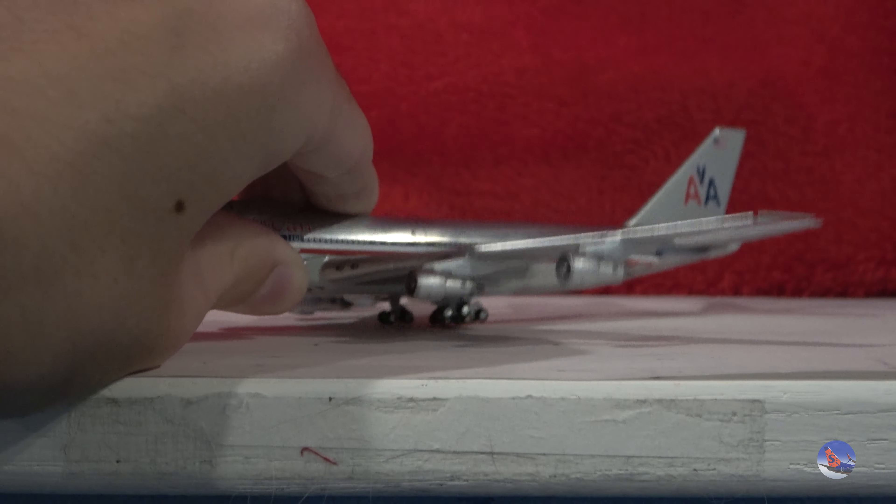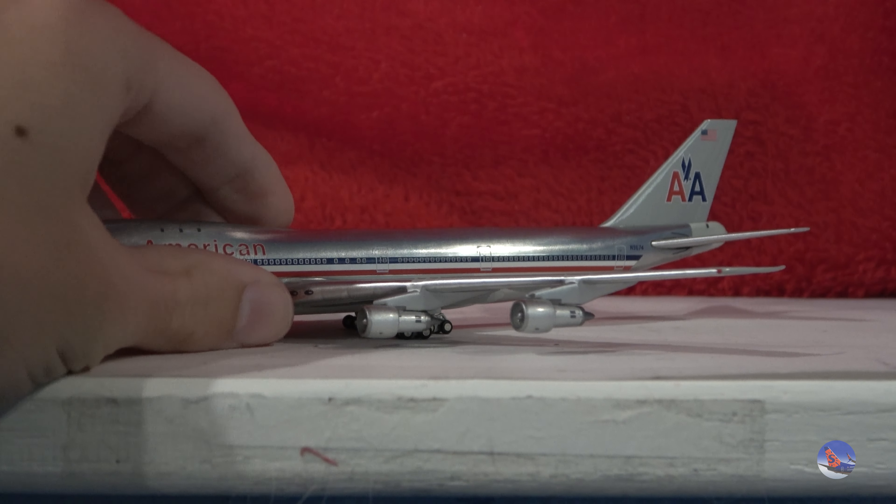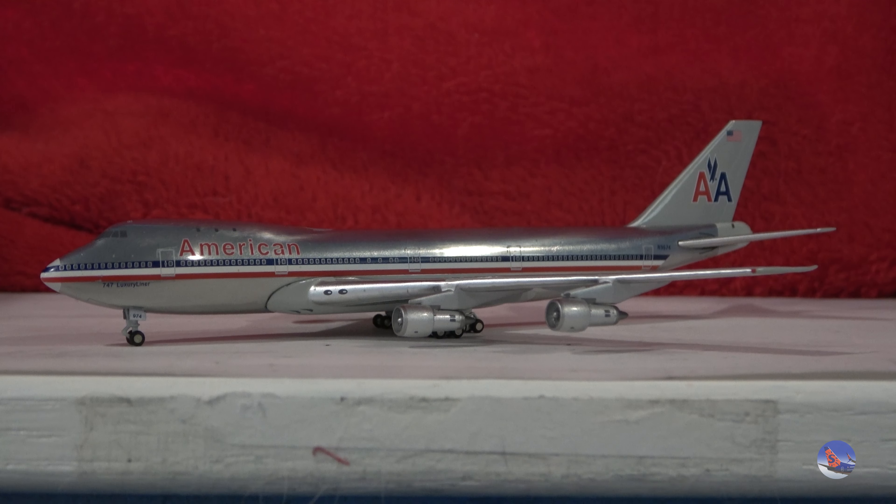One of the main bits of damage that I do want to point out is that the antennas here on the tip of the wings have been bent. A little unfortunate that that happened, but with the model being around in my collection for about a decade at this point, the fact that it's still in one piece is pretty astonishing to me, because some other models that I've had for a similar period of time have not really fared as well.